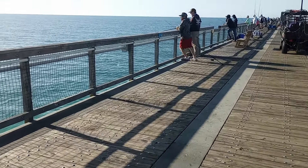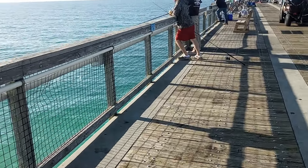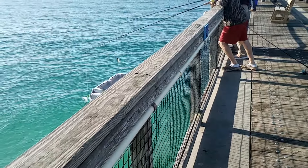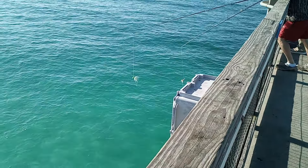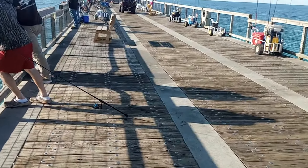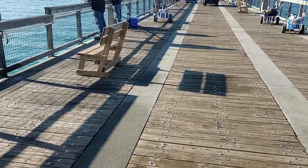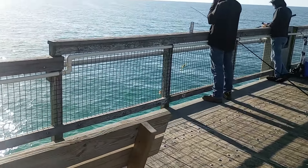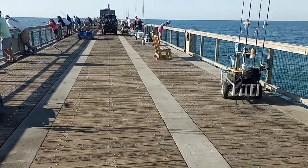We're going to take a look at what kind of rigs they're using here. Looks pretty much like a bucktail. Some of the videos I've seen, those do produce — they were producing very well for Spanish mackerel. Here's another one, same type of thing. I'm trying not to get too close to the edge because I don't want to drop my phone.